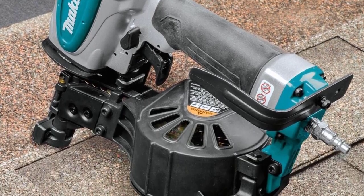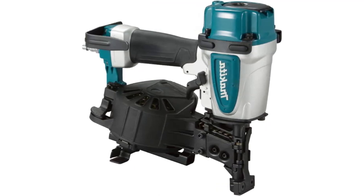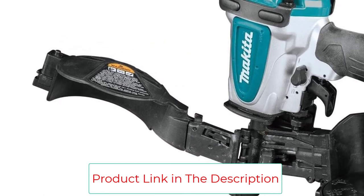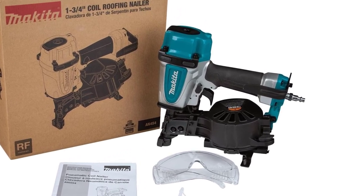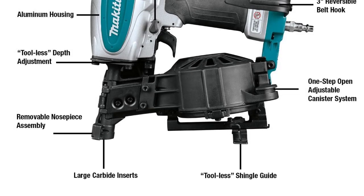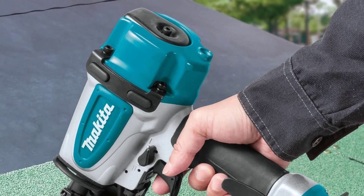The BCN 65P offers sequential fire or contact fire through a flip of a switch. Tool-free depth adjustment sets nails to desired depths quickly and conveniently. A 360-degree adjustable exhaust directs air away from the user, and a 360-degree swivel air plug minimizes hose twisting for improved control. It is specifically used for installation of cement board and wood siding — no matter what type of siding you're working with, the BCN 65P will take care of the job.